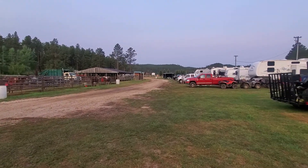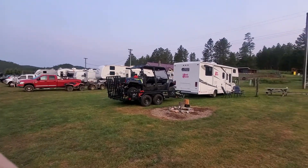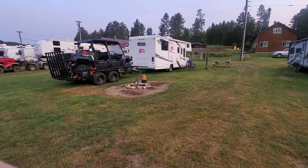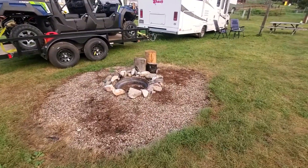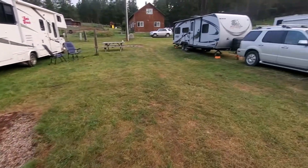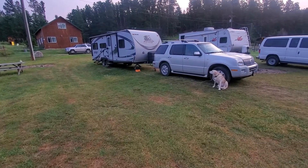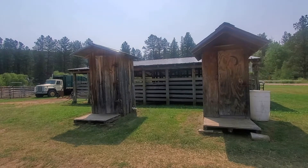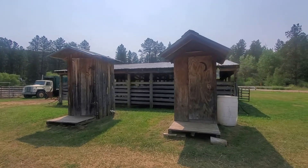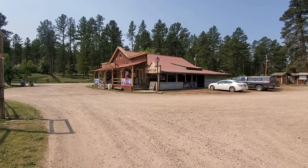Awesome location — cools down nicely at night, and no one's running the AC. Every single site has fire pits, so be careful of the fire ban. Here is our setup, and Pippy — she wants to see the horses in the worst way. Right next to the horse corral, you have some outhouses, so kind of old school amenities, but definitely worth it.